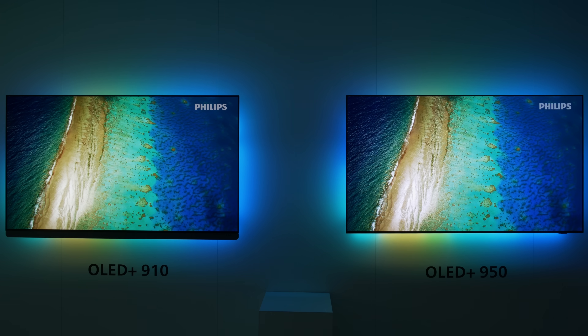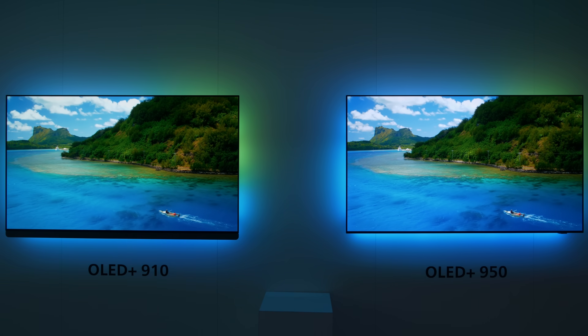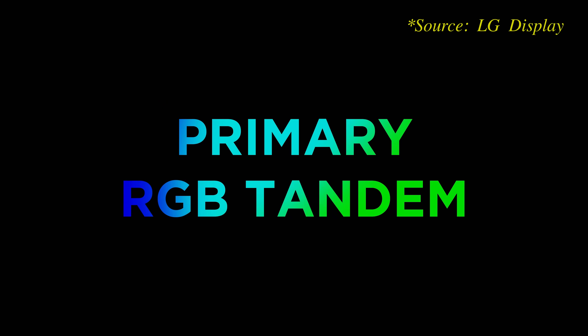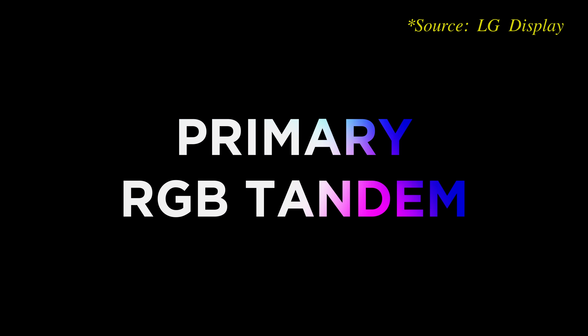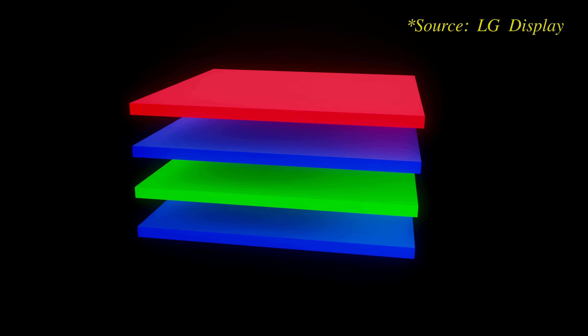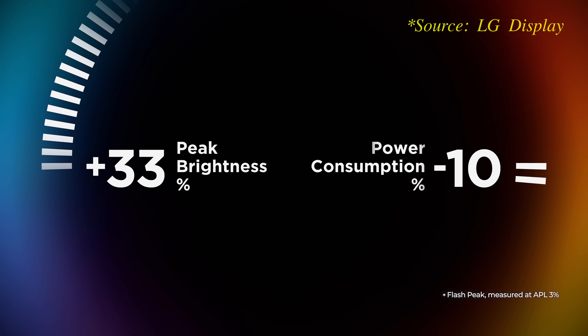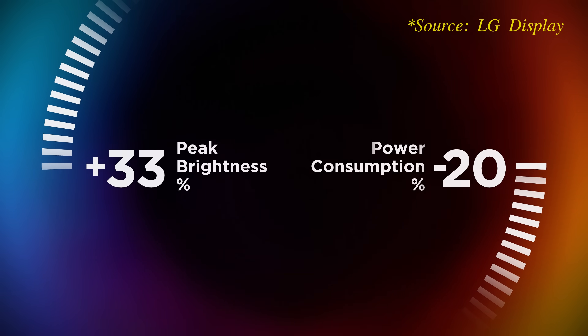The most interesting TVs to video enthusiasts will be the Philips OLED Plus 950 and 910, featuring LG Display's latest-generation primary RGB tandem OLED panel with 4-stack OLED layer architecture. To find out how primary RGB tandem technology works to increase brightness and expand colour gamut on W OLED panels without increasing power consumption, please watch the explanation video by clicking here.